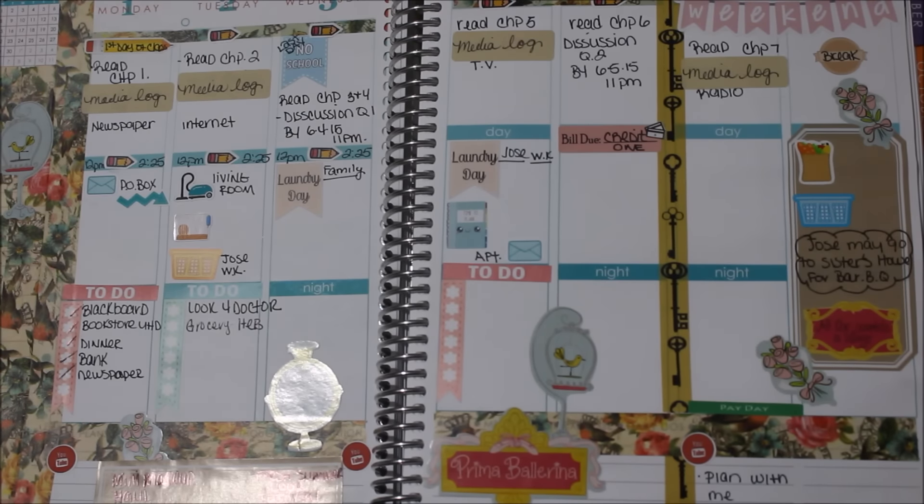Hey guys, welcome back to my plan with me — this is Naturally Maria's Way. This week's spread is the first week of June, Monday the 1st through Sunday the 7th, and I absolutely love how it came out.